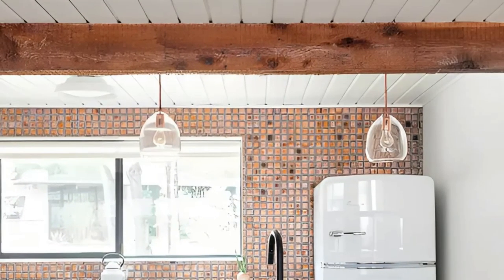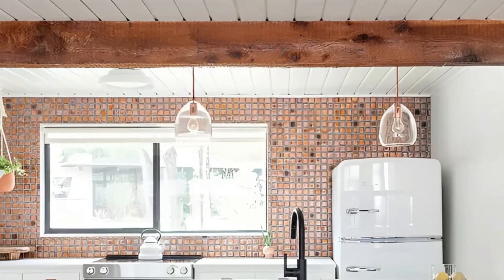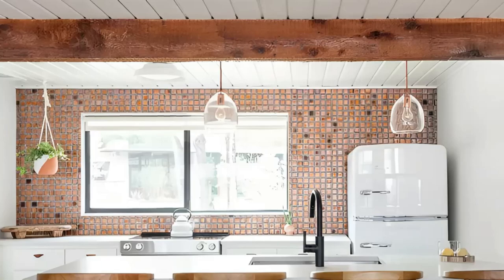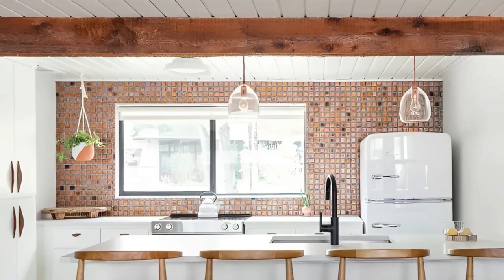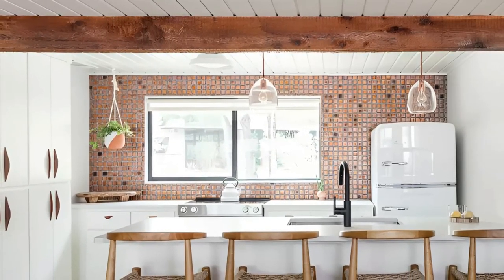The glass pendant lights and retro-style refrigerator add touches of elegance and nostalgia, while the wooden woven bar stools provide a comfortable and stylish seating area. This kitchen beautifully blends the best of modern and rustic design, creating a space that is both visually captivating and functional within the lake house setting.